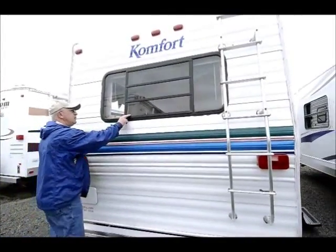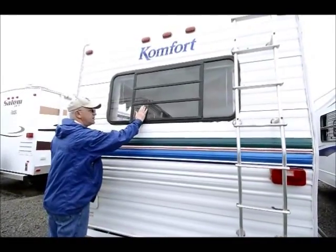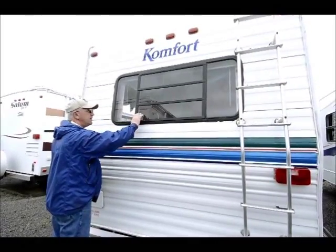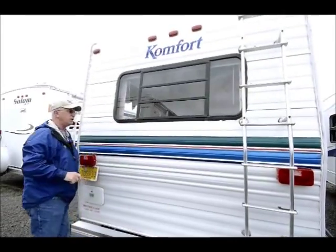I want to talk about jalousie windows, which are my favorite. Basically it's not a slider window — these windows open outward. So on a day like today where it might be raining a little bit later on this afternoon, I can leave that open and still get ventilation. I also have one in my front window too.